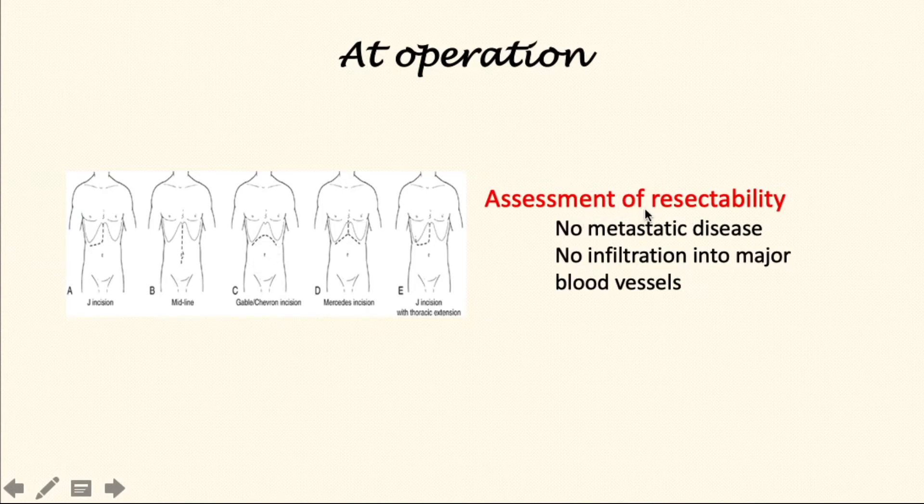Surgeons would then seek to assess whether or not the tumour can be removed. They will look for metastatic disease and want to know whether or not there is infiltration of major blood vessels by the tumour.